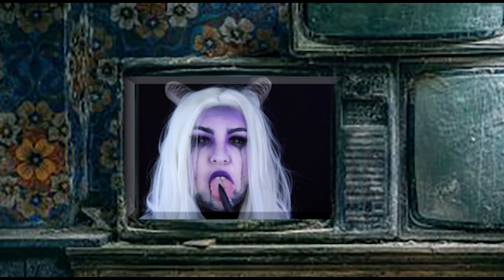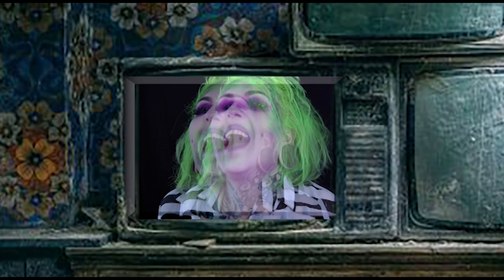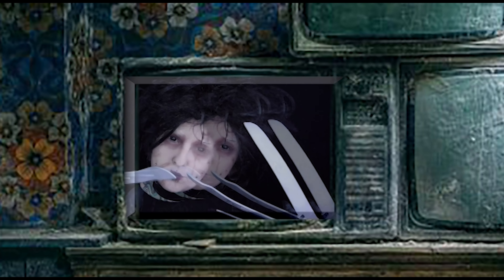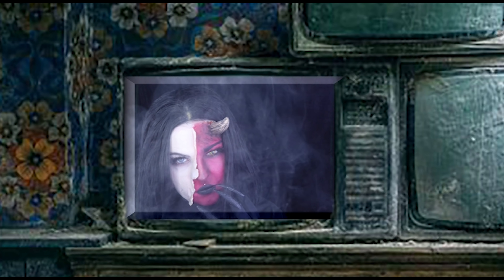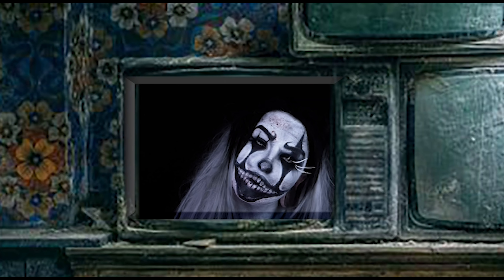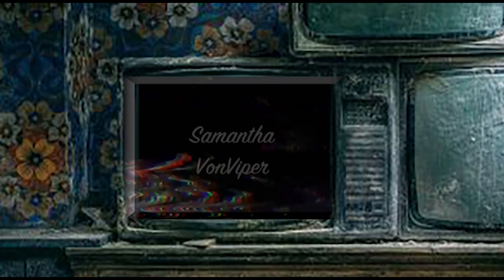That's my disorder. If you don't know me, I'm Samantha — don't forget to subscribe, comment, share, etc.